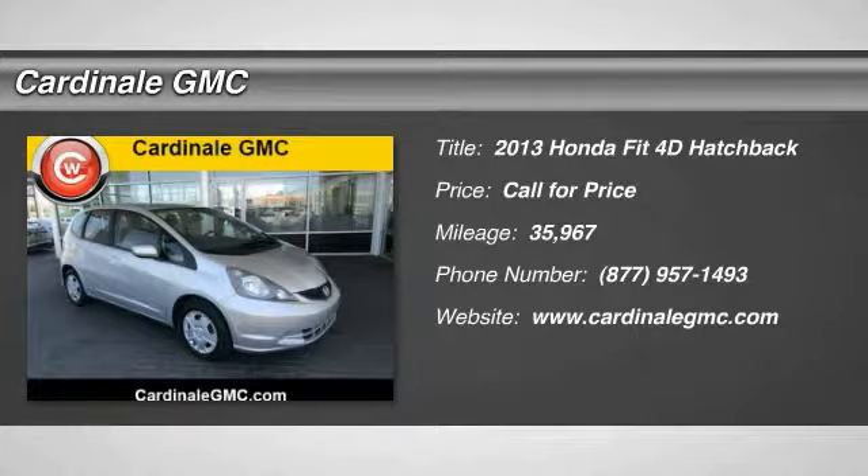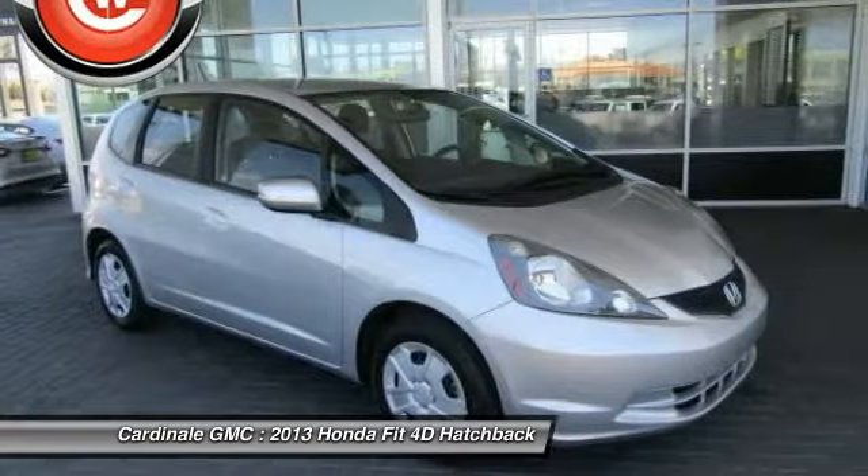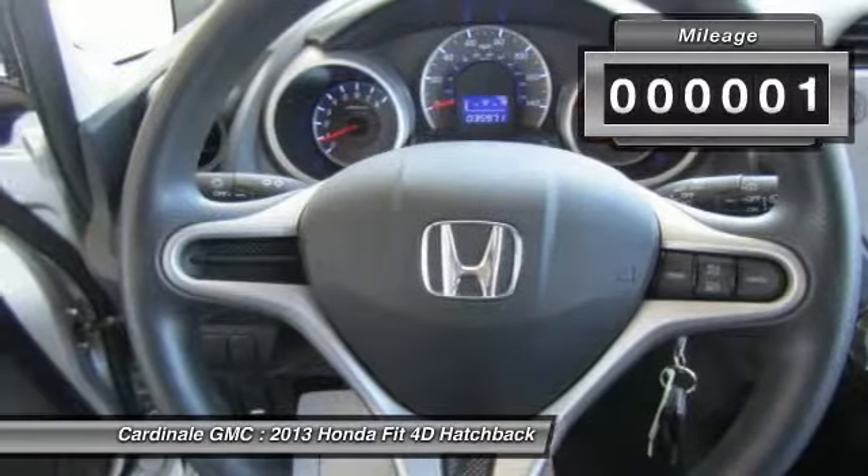The 2013 FIT. The FIT was engineered to be useful, efficient, and reliable, but its most important attribute is its innate charm and coolness.